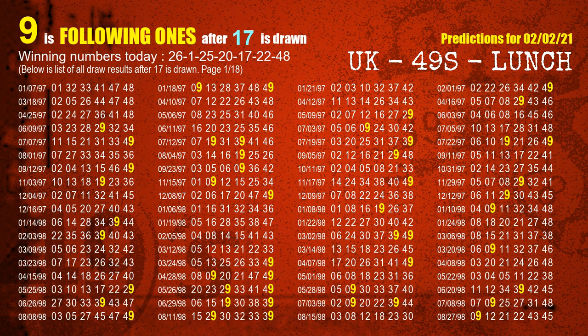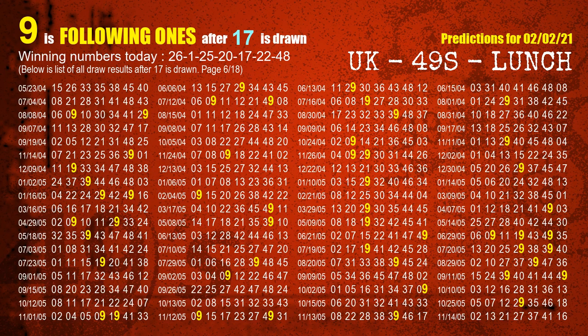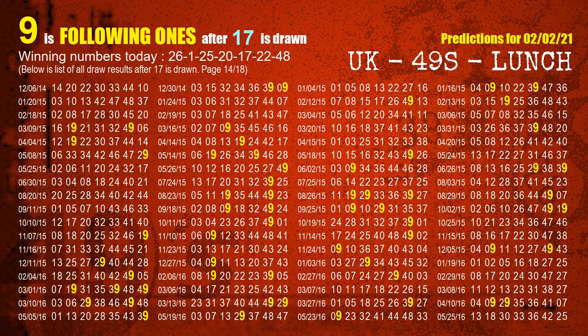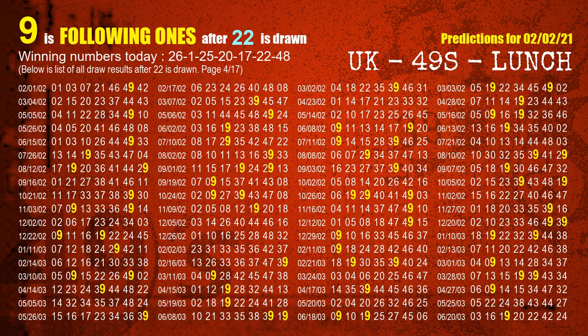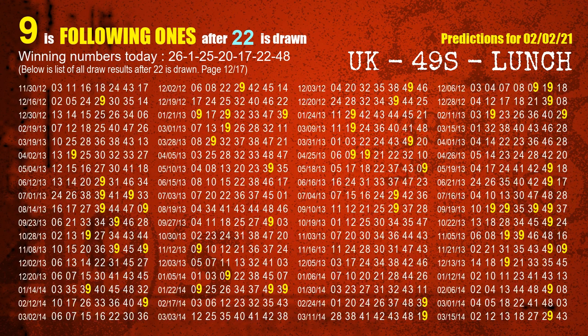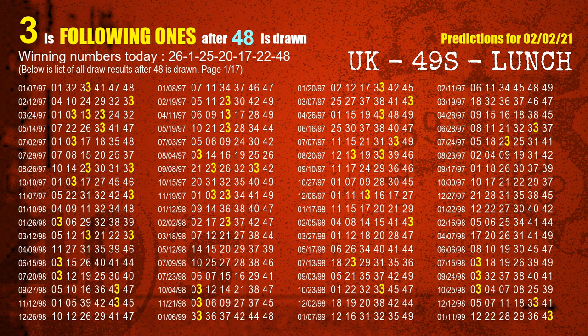The fifth winning number is 17 — the most frequently following units digit is 9 when 17 is the winning number in the last draw. The sixth winning number is 22 — the most frequently following units digit is 9 when 22 is the winning number in the last draw. The booster winning number is 48 — the most frequently following units digit is 3 when 48 is the winning number in the last draw.